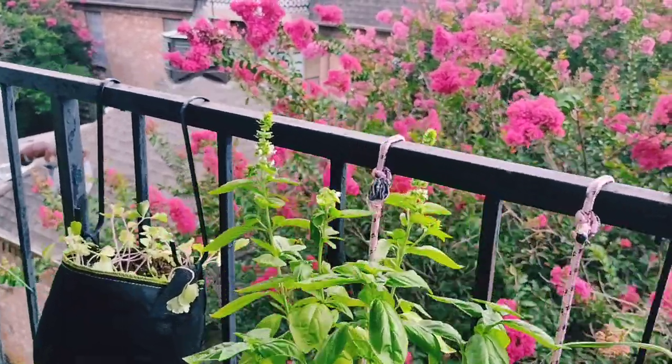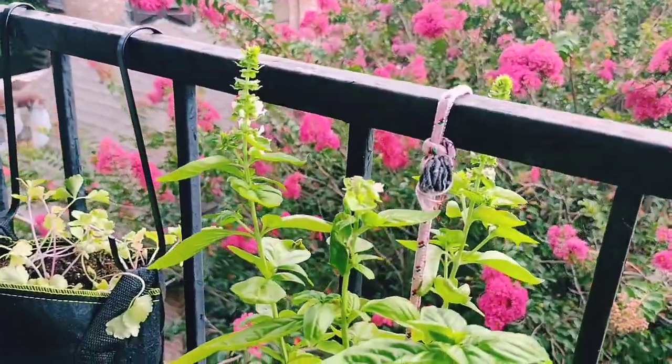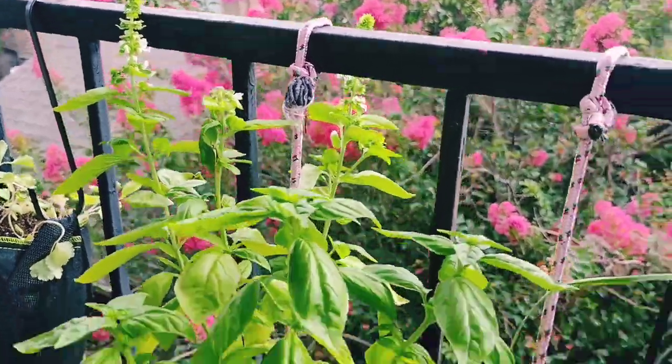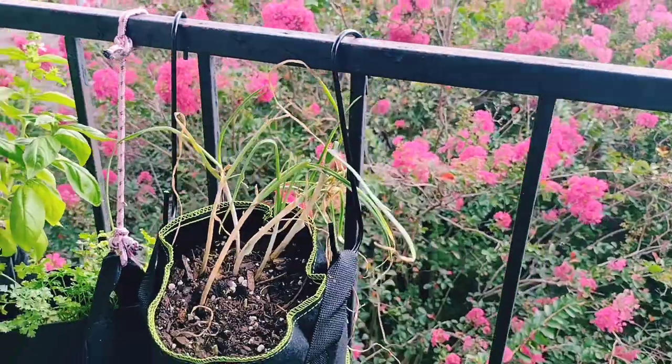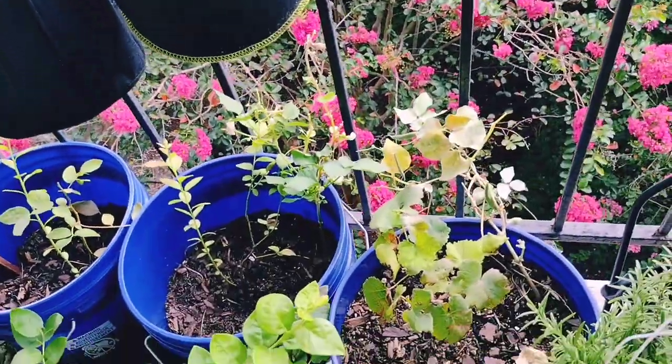I wasn't playing when I said I just watch y'all's videos and order seeds all day. My basil is going to seed — tell me in the comments how to collect the seeds if you know how to do it, because I don't.